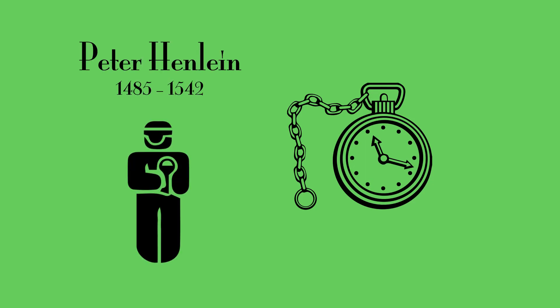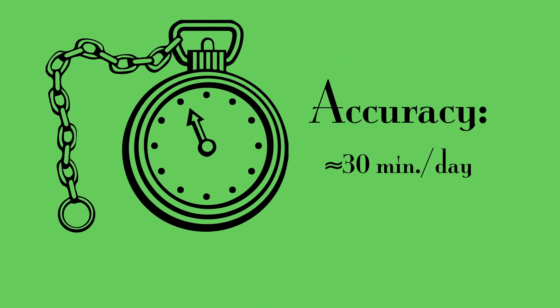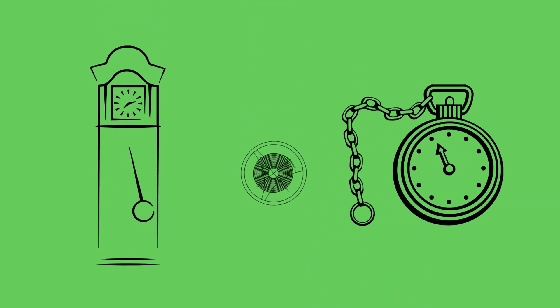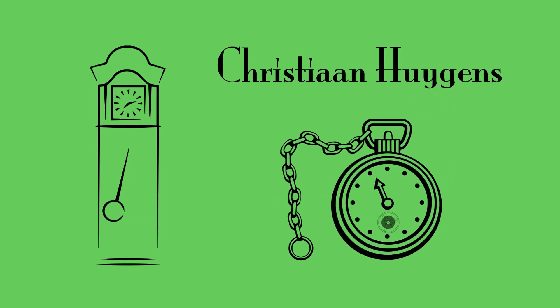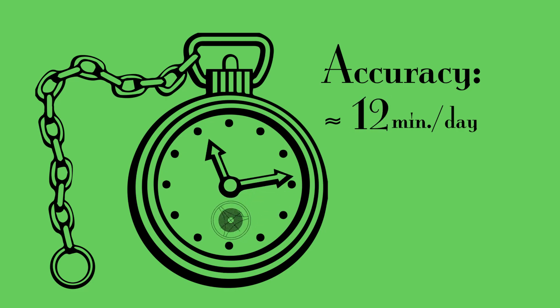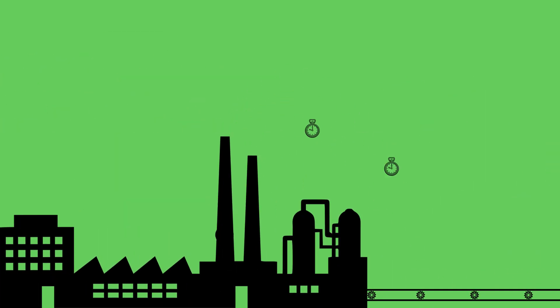The first pocket watch was invented by a German locksmith. It still hadn't got a minute dial, as the accuracy of this watch was around 30 minutes per day — but it was portable. What is a pendulum for a clock is the balance spring for a pocket watch. This invention belongs to the same man who built the pendulum clock. The balance spring made them accurate to within 5 minutes per day — this was the dawn of accurate timekeeping and the revolution of the watchmaking industry.